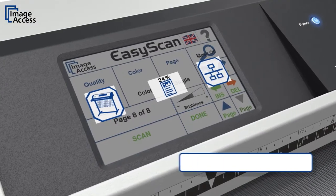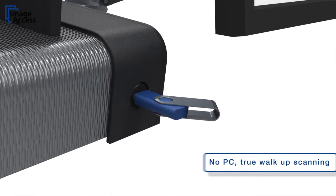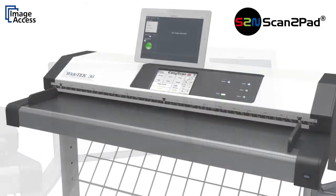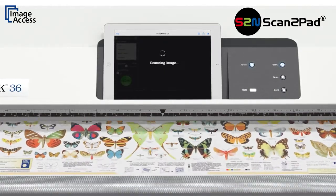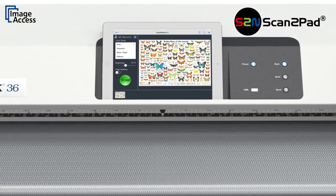Widec scanners are true walk-up solutions. No external PC is required to operate the scanner. They scan to network, USB, to cloud, or even directly to mobile devices like iPads and Android tablets via scan-to-pad. Walk up to the scanner, insert the document, and a few seconds later you can leave with your scanned documents on your pad.